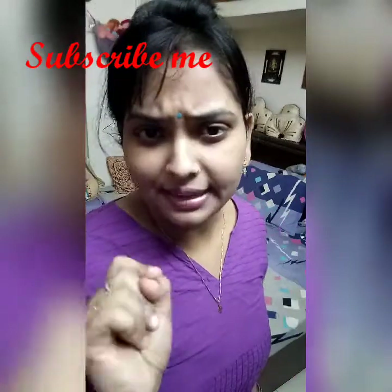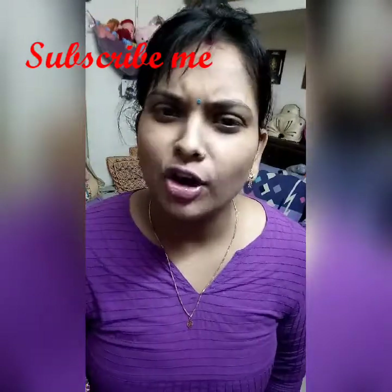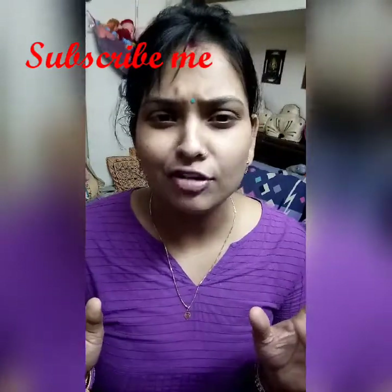See you in the next video. Love you, stay tuned!